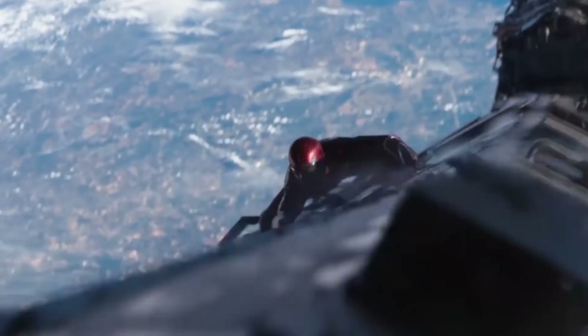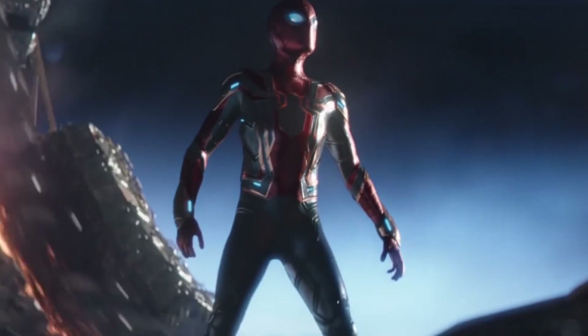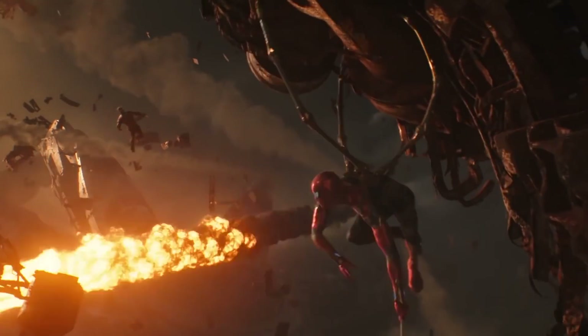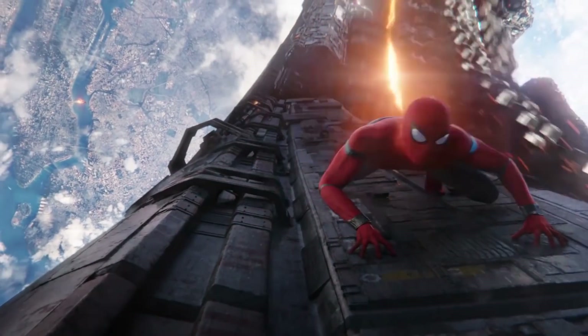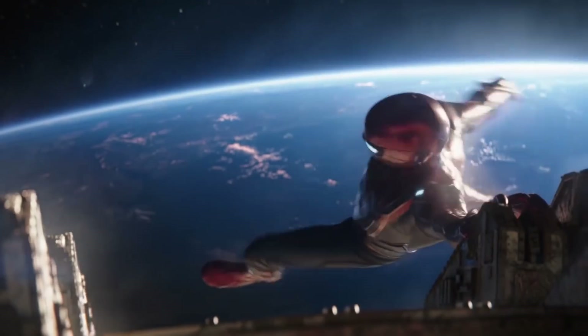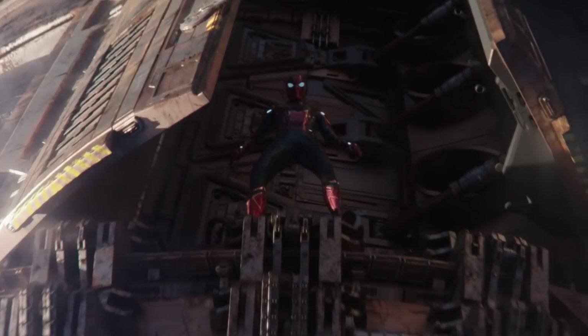Let's not overlook how incredible it is that the Iron Spider armor allowed him to travel to outer space in Avengers Infinity War. Sure, it lets him breathe, but the lack of oxygen is only one issue with space travel — there's also the massive amount of radiation and hazardous environments to contend with. But apparently this suit is powerful enough to withstand just about any environment Peter finds himself in.